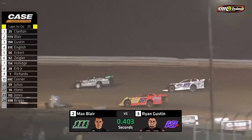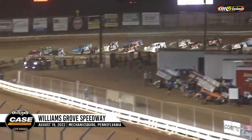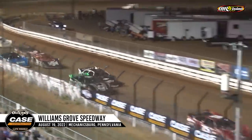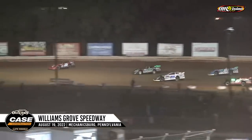Caution is on the speedway. Everybody's going to sneak right up behind him and try not to let him get out of their sights, including Ryan Gustin, who's right there with him. Green flag in the air. Blair holds off Gustin going into turn number one. Now Gustin will have a door open by Blair, but Gustin not able to take advantage.